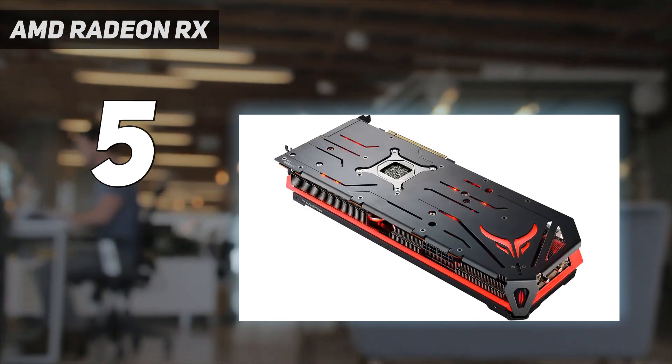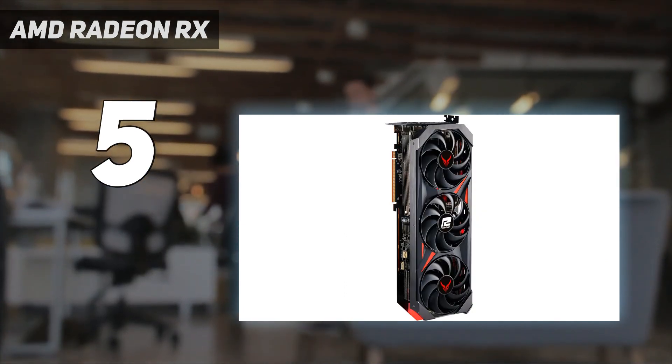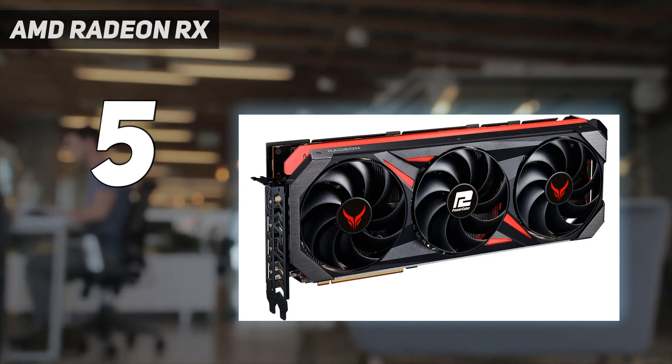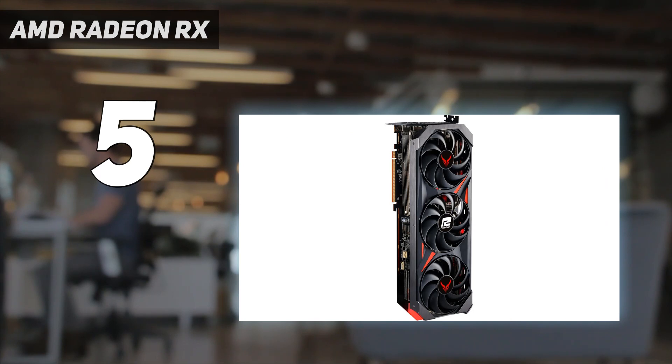Despite some limitations in gen-on-gen performance, the RX 7800 XT stands out as one of the best 1440p graphics card options on the market right now, and for the price, mid-range gamers everywhere will absolutely love what AMD is offering here.